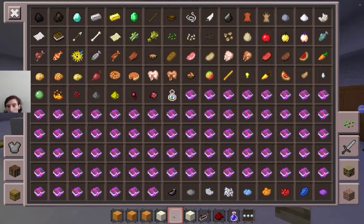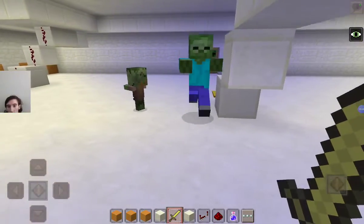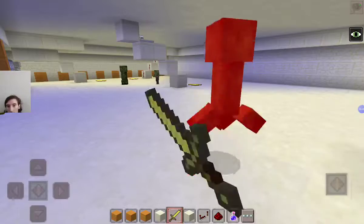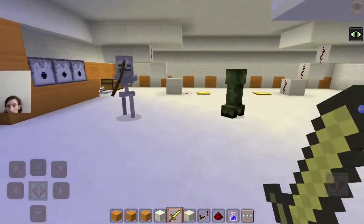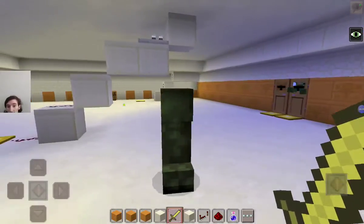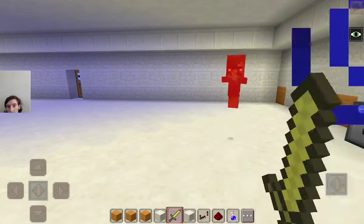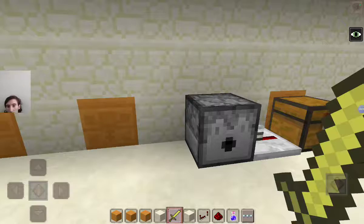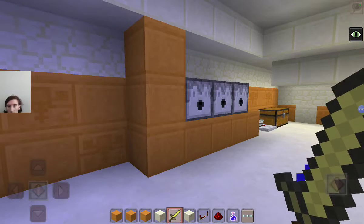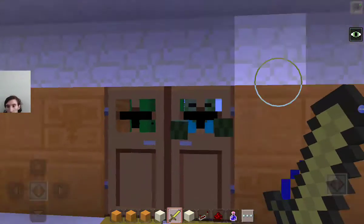I guess we'll let the mobs of this world test the traps for us. We just slayed a plethora of mobs - the traps are not ready to be tested yet. We already tested two of them: the mob spawner, which was really cool, and the arrow trap, which was really cool too. But we haven't tested the TNT pressure plate traps yet.